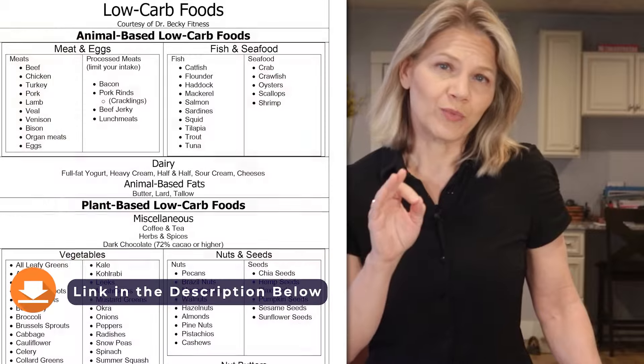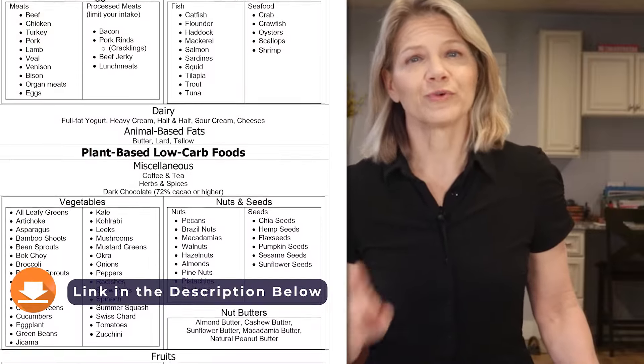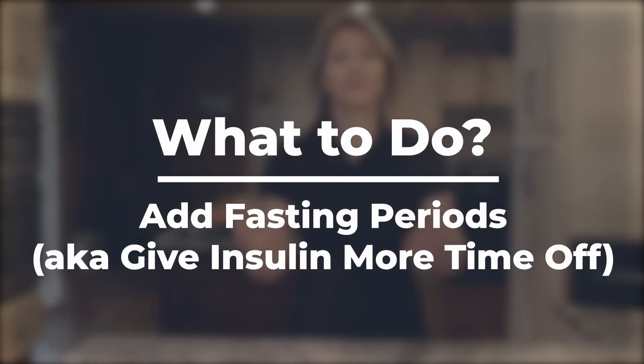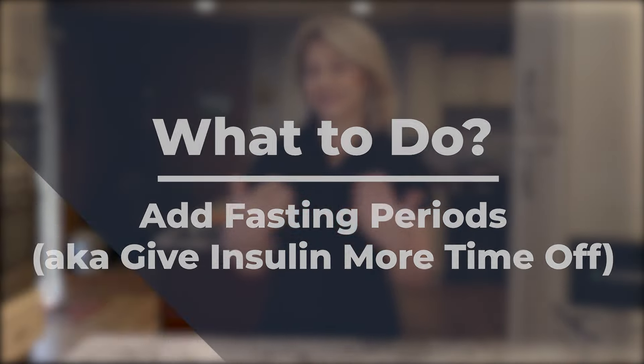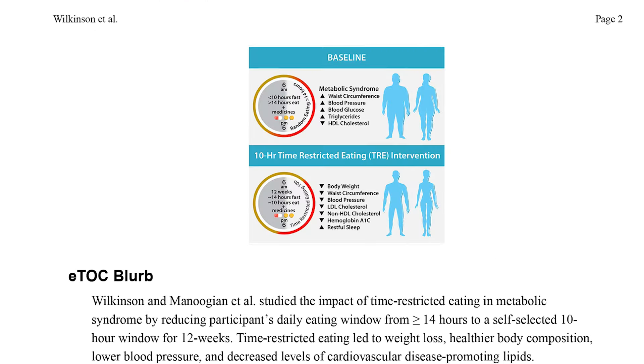If you aren't clear on which foods are low-carb, you can download a list of 100 low-carb foods for free on my website. When there is no food coming in, insulin gets a break. So if counting carbs does not thrill you, count hours instead. Intermittent fasting has been found to be a safe practice for postmenopausal women of normal health, and it has also been found to be an effective way to reduce belly fat.